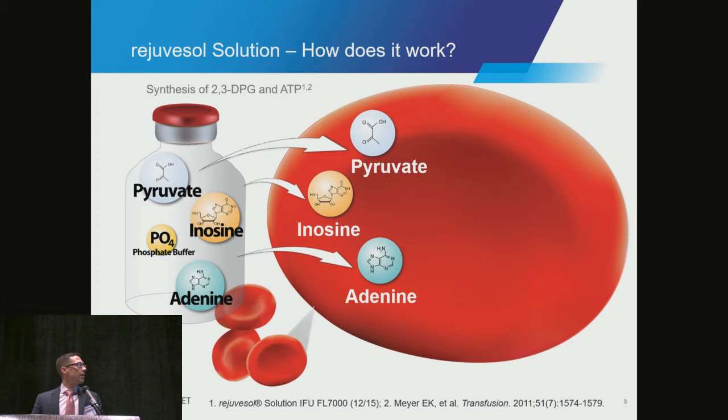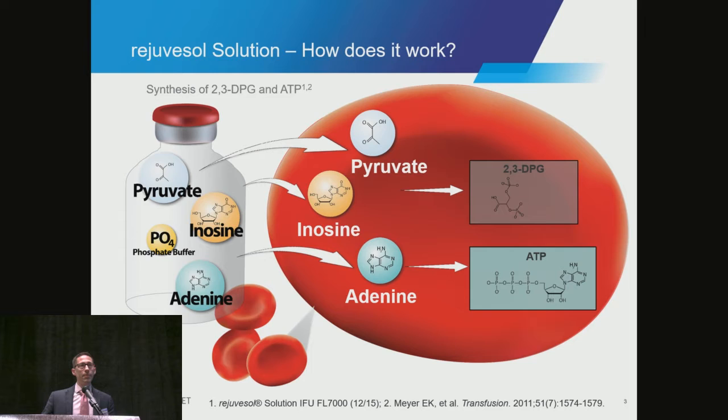Our primary purpose is to look at — and what the FDA has asked us to look at — is ATP and 2,3-DPG synthesis. They have asked us to take 42-day-old red cells, rejuvenate them, characterize them, and then transfuse them. And our approvals are based on being able to restore both those parameters back to fresh levels.